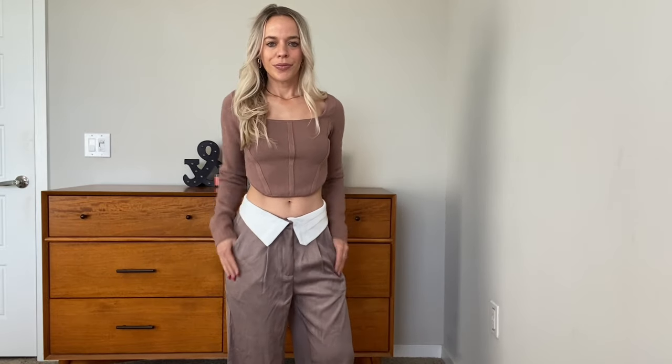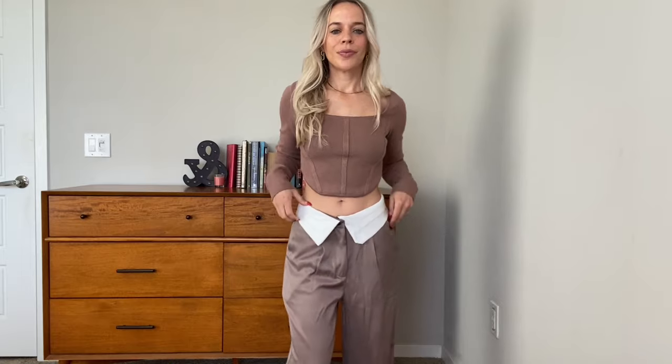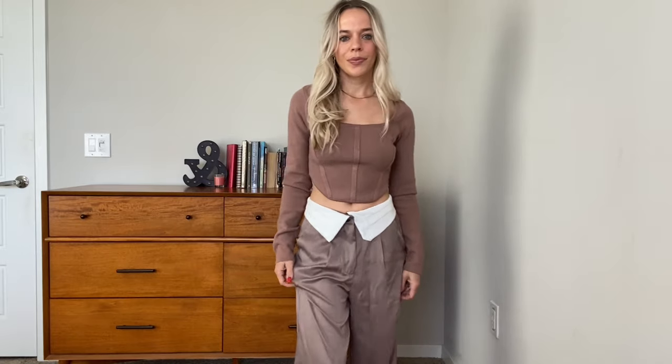Honestly, it's probably going to be too big on me, but that would probably be really cute on some of you guys. I am, as you know, a very petite human. I buy a size one or a double zero, but they will look cute on a lot of people.